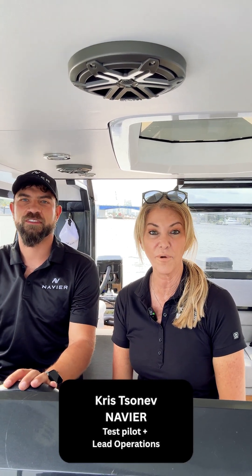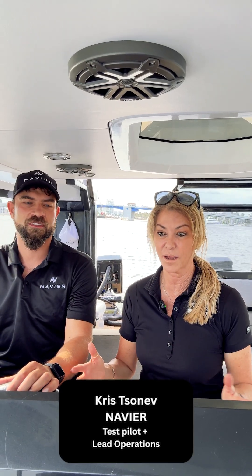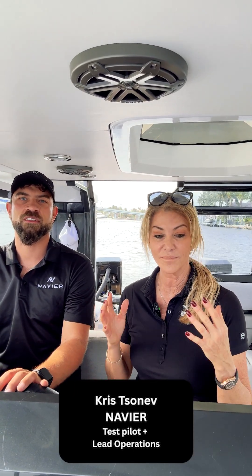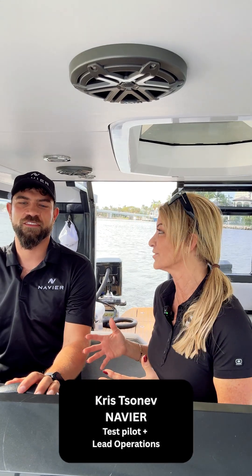We're actually on the water this morning with Chris from Navier. It was a product they reached out to me about during the boat show and I didn't have a chance to actually get on it and try this technology. The foil technology is something that's up and coming — you see it on a lot more manufacturers — and this boat is a prototype for Navier. We're going to take you back to the dock later and show you the retail version, but I'm on it, I'm sea trialing it. What makes this boat so special?